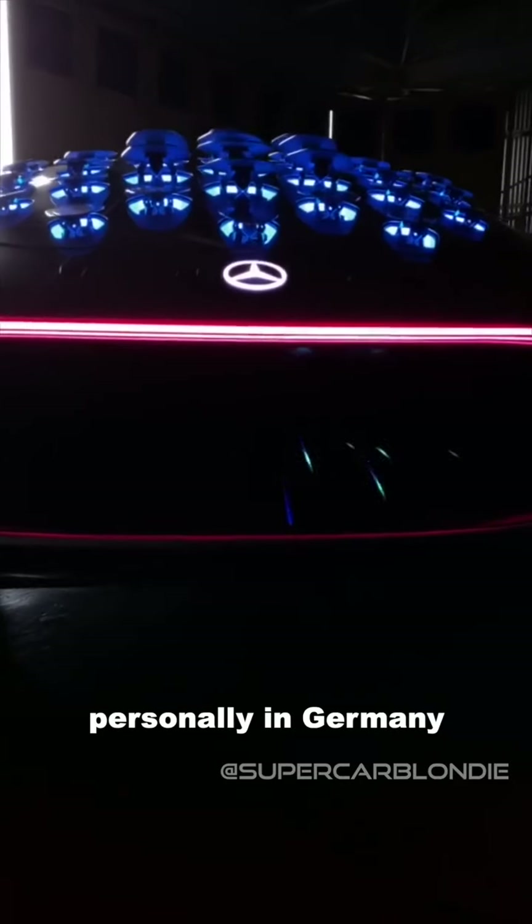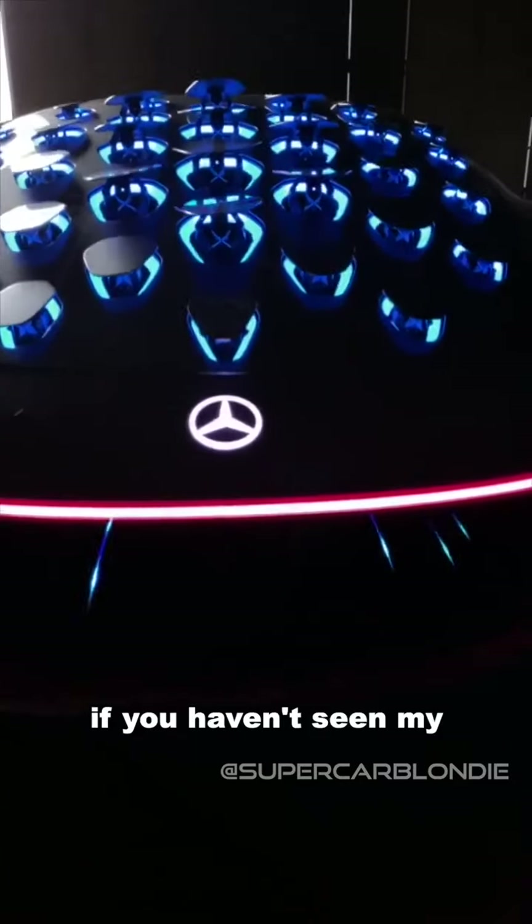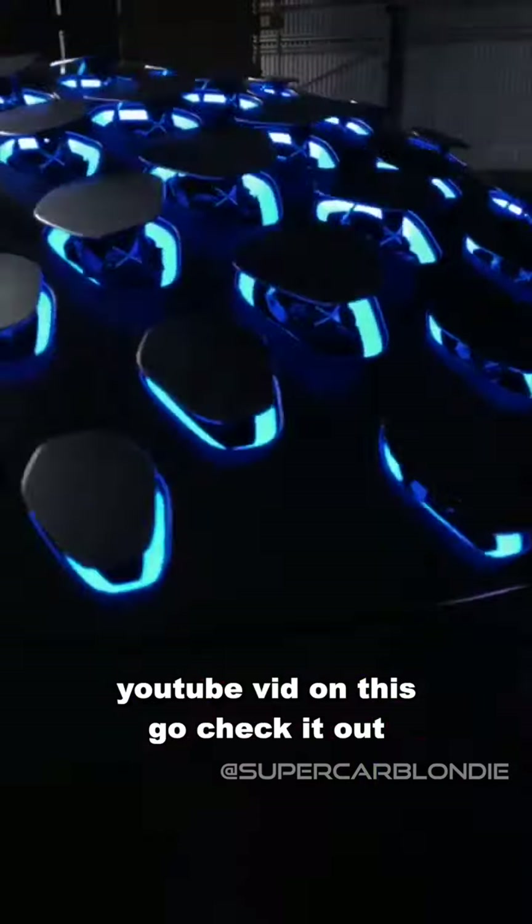I got to check it out personally in Germany. If you haven't yet seen my YouTube video on this, go check it out.